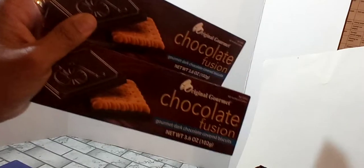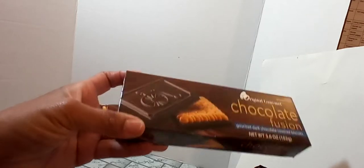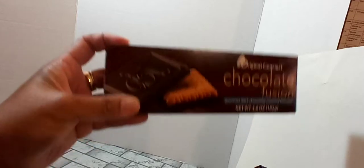I did pick up two more boxes of these Chocolate Fusion Gourmet Dark Chocolate Biscuits. I grabbed these for gift baskets. I didn't get a chance to taste them, so I can't tell you if they were good or not — my daughter, I think, ate the whole box. It's a 3.6 ounce package and it looks like a shortbread cookie covered with dark chocolate. So I picked up two of those.